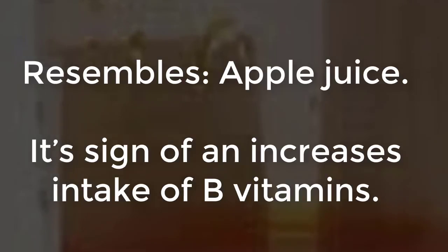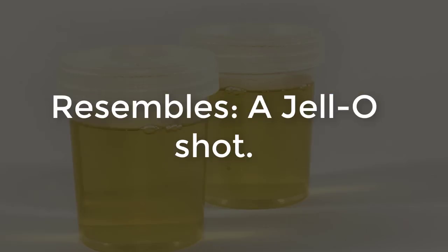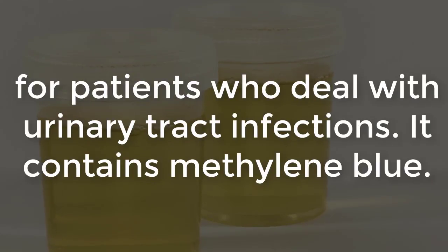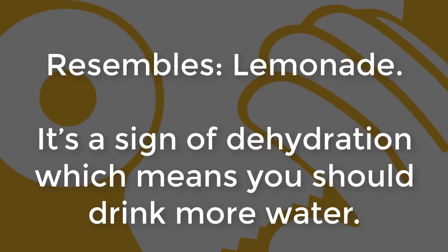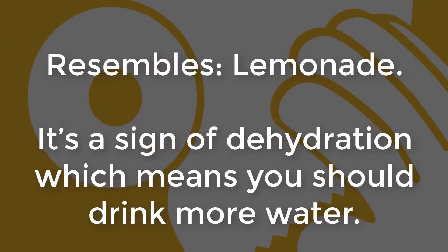Number three: dark yellow, resembles apple juice — it's a sign of increased intake of B vitamins. Number four: blue/green, resembles a jello shot — this may be a result of synthetic dyes or drugs like curable, a medication prescribed for patients who deal with urinary tract infections that contains methylene blue. Number five: medium yellow, resembles lemonade — it's a sign of dehydration, which means you should drink more water.